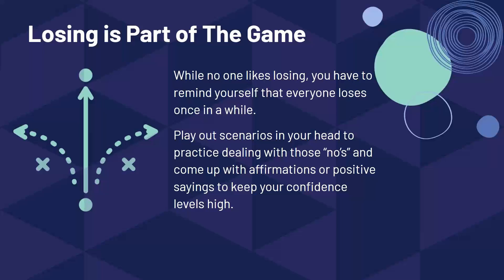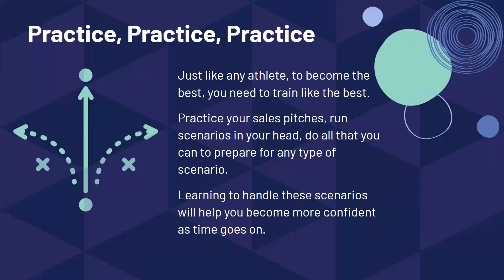This applies not just with potential sellers but with buyers too when looking for buyer leads. Practice, practice, practice — in order to be the best, you've got to train like the best. Practice those sales pitches, run scenarios in your head, and do all you can to prepare for any type of situation. By learning to handle all these scenarios, you'll become more confident over time. You won't be worried about what a homeowner might say because you'll know you can handle whatever they throw your way — and potential clients will see a confident salesperson in front of them.